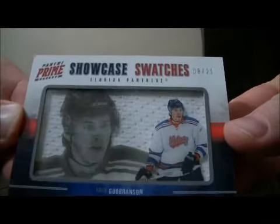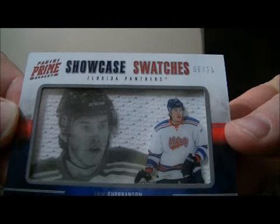And we have a Showcase Swatches card, 9 out of 25, for the Panthers of Eric Branson.